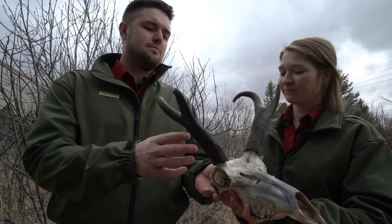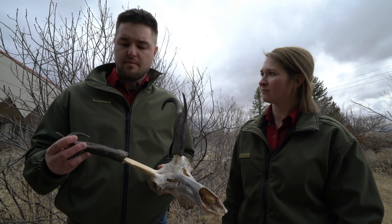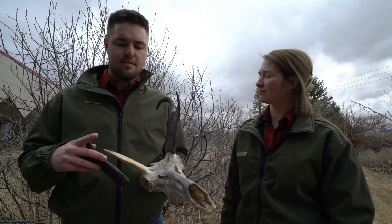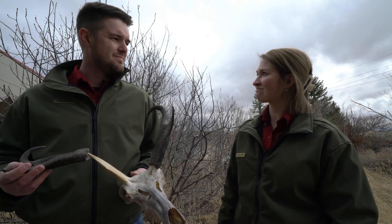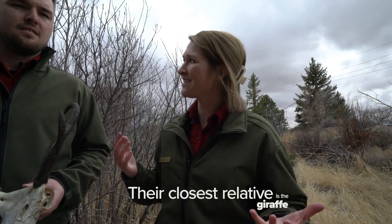So let me get this straight. Pronghorn have branched horns that fall off every year like antlers, but they're made of keratin and surround a bony core like horns. So are they like deer, sheep, goats? None. Their closest relative is the giraffe. Isn't that incredible?